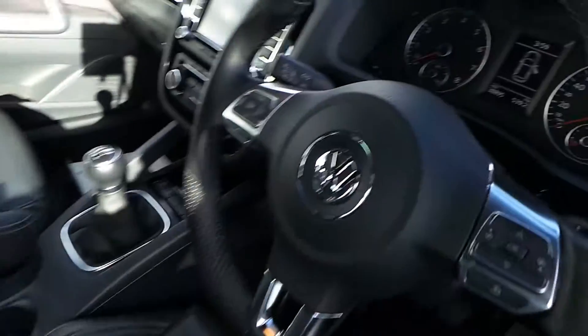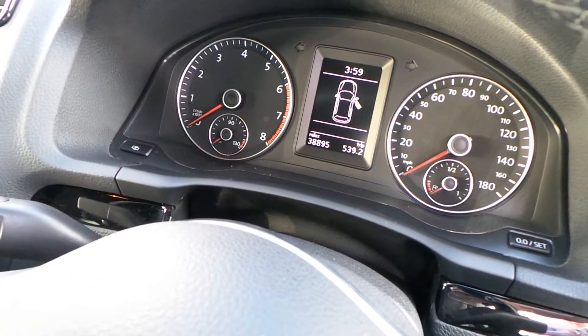The mileage showing on the car is just done under 40,000 — so we've got 38,895 miles.